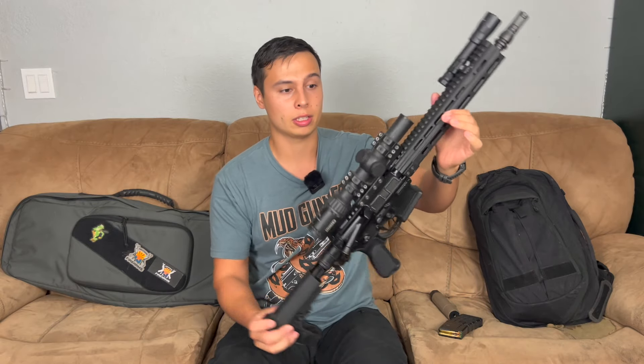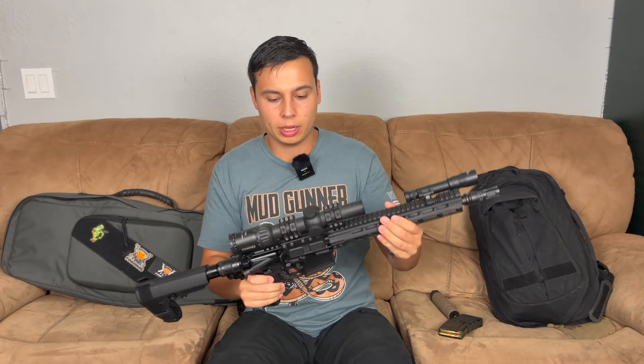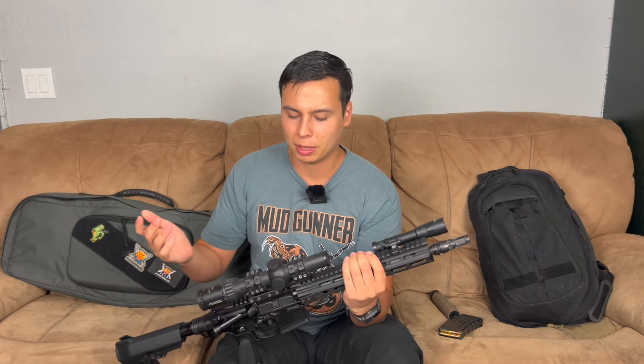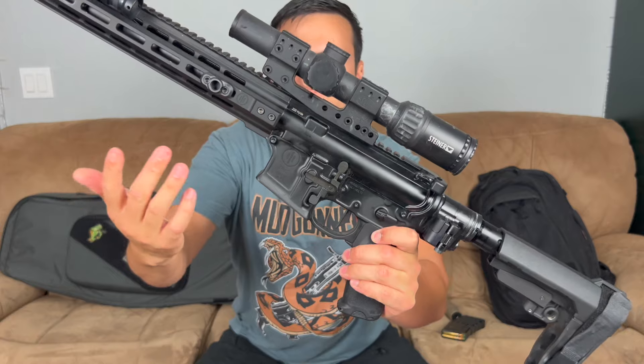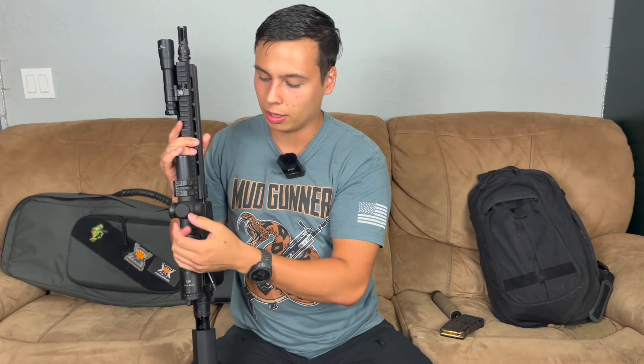I think it's a pretty beefy setup — it's not light because it's piston-driven. One thing about this optic when I bought it: it's pretty marred and scratched up right here. It doesn't look physically damaged in a harmful way, but when I bought it, it also did not have any scope turret caps, so I had to call Steiner for those.